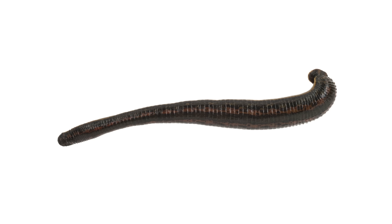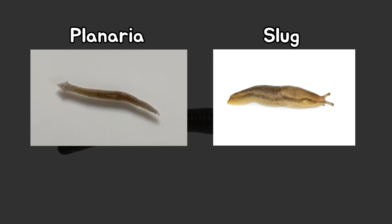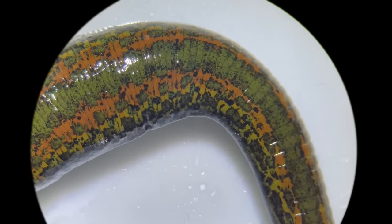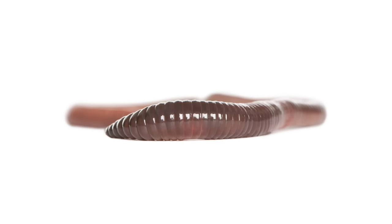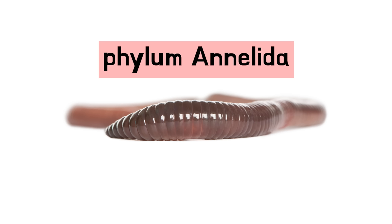First, what exactly are leeches? Leeches are often mistaken for creatures similar to planarians or slugs, but surprisingly, they are more similar to earthworms. If you look closely at their bodies, you'll notice that they are divided into ring-like segments. This is a feature of creatures belonging to the phylum Annelida.